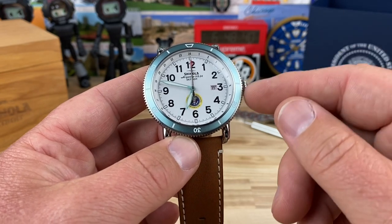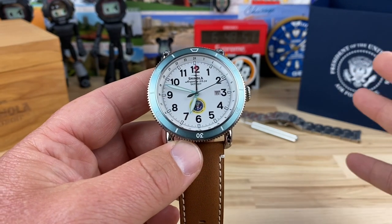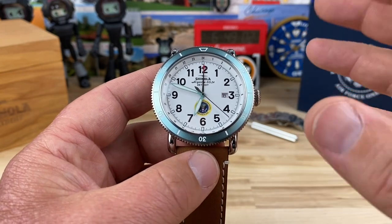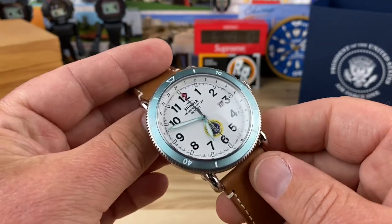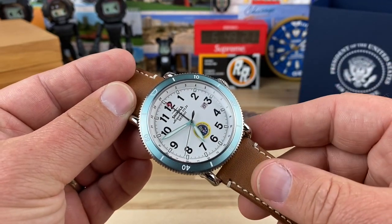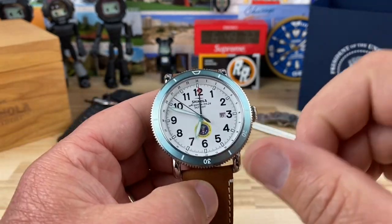So the story goes: Barack Obama, when he was president in 2016, essentially gifted a bunch of these watches to different organizations, and this one was for the Air Force One crew. I think he did it for a couple of other crews or groups within his organization too. That was extremely cool to receive. I don't know if other presidents do stuff like that. It's really cool that they chose Shinola, because I live in Michigan — it's cool to handle brands from my home state.